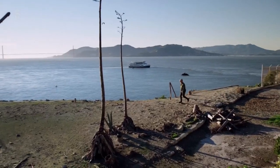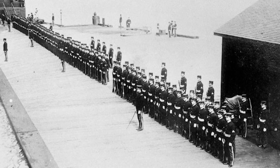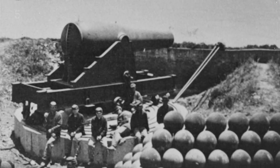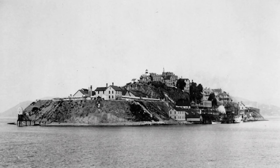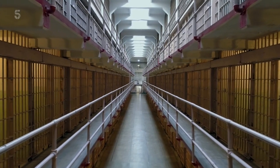There's a term that we use on Alcatraz: layers of history. The first layer of history would be the army's time on Alcatraz. They arrived in 1853 and built a fortress to protect the harbor. The Federal Bureau of Prisons took over in 1934, and they ran the island for 29 years as a supermax penitentiary.